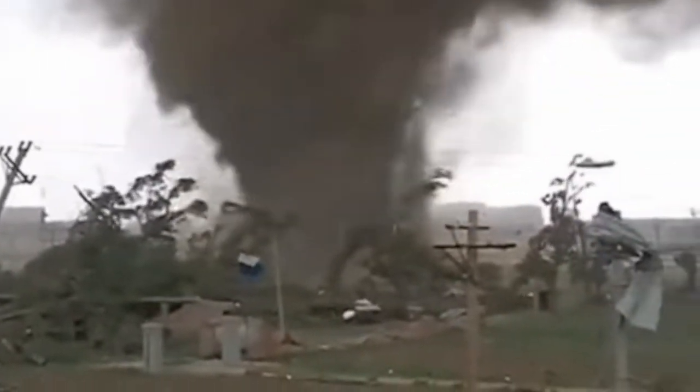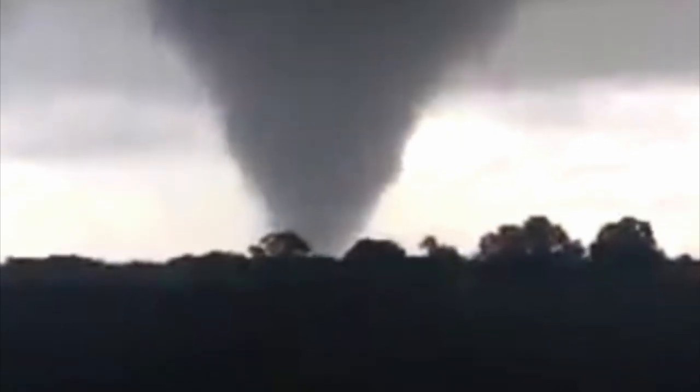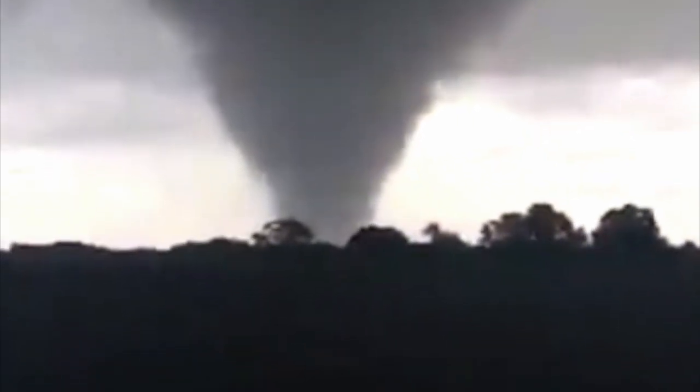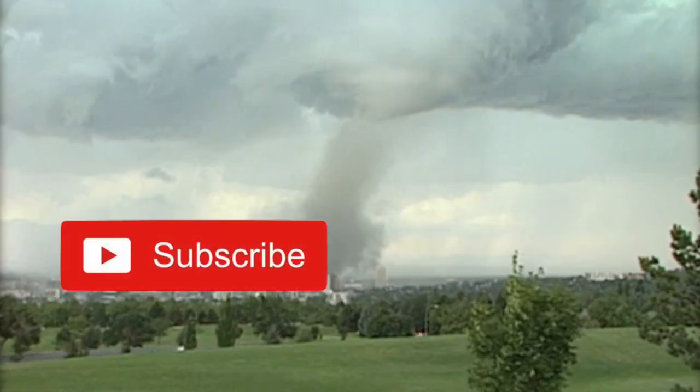If you want to learn about Asia's many different tornado alleys, click this video right here. If you want to learn about South America's various tornado alleys, you can click this video right here. Comment down below what videos you want to see from me in the future, and subscribe to the channel. Have a great day everyone, peace.